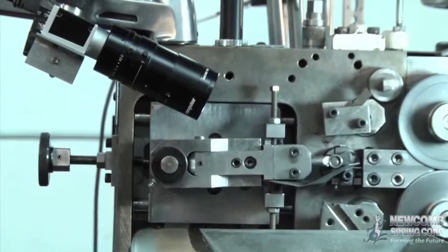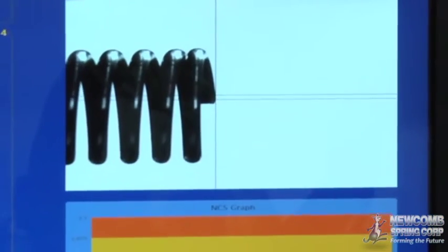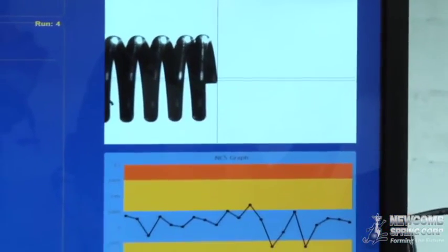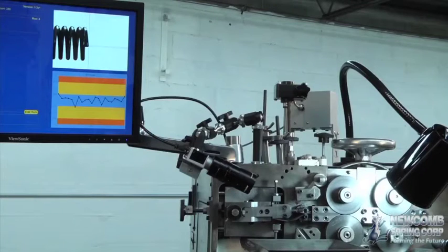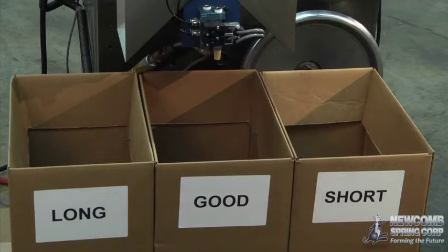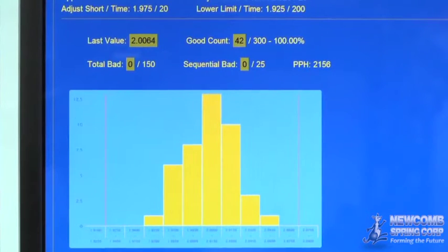As each spring is coiled, the system's high-resolution camera records an image of the part. Part dimensions are measured and compared to the system's set data, confirming all parts meet tolerance criteria. Springs that fall outside of acceptable parameters are sorted into too-long or too-short holding containers. These parts are counted and quantities verified against the system data for additional quality control.